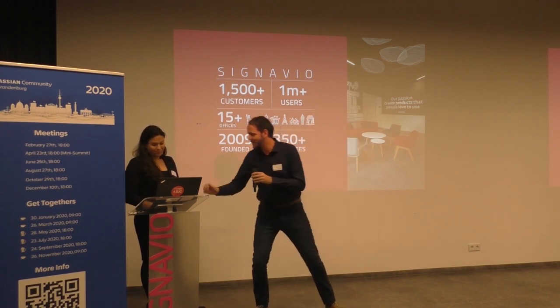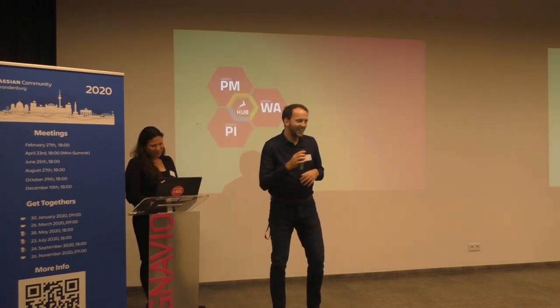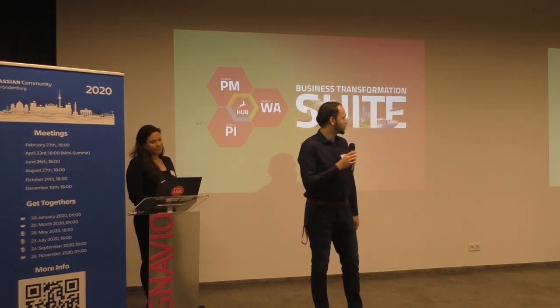Our product is a business transformation suite, consisting of the Process Manager, the Workflow Accelerator, the Process Intelligence, and the Hub, which is collecting everything together.